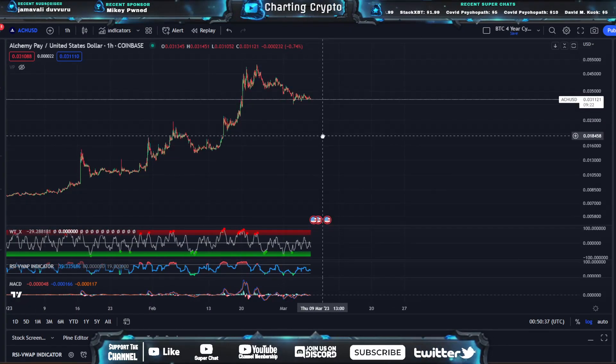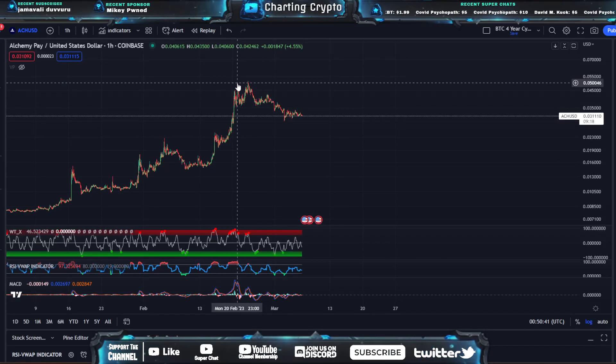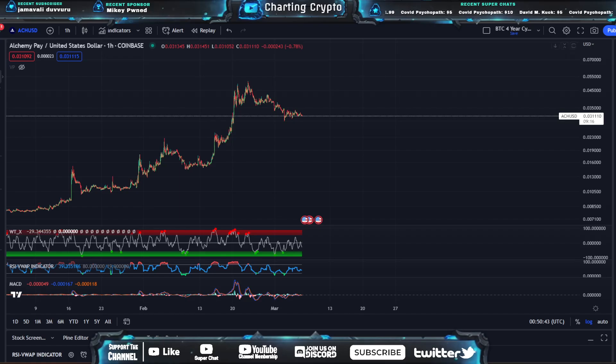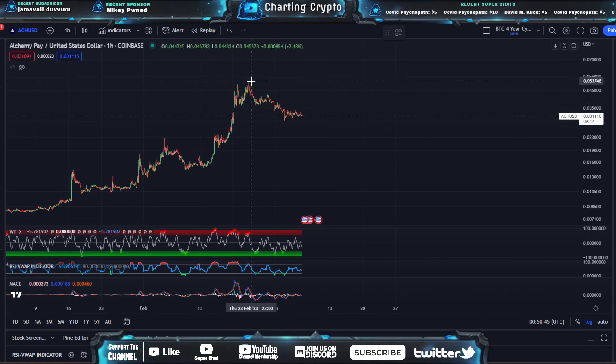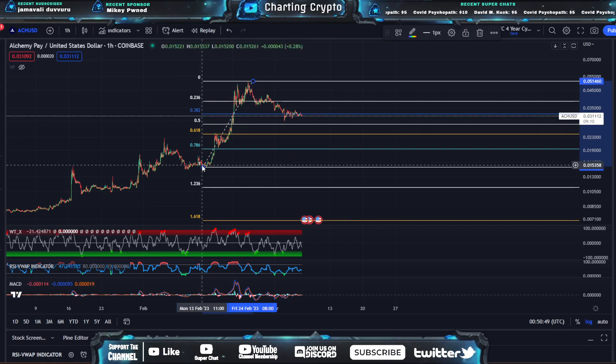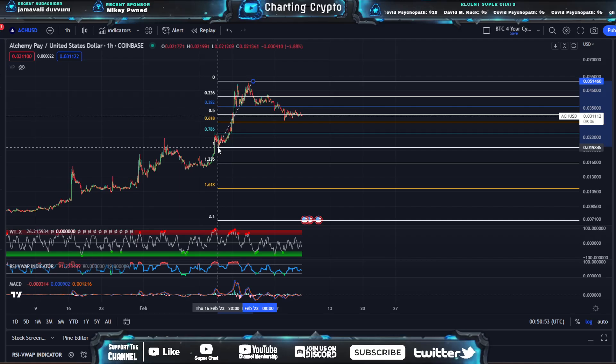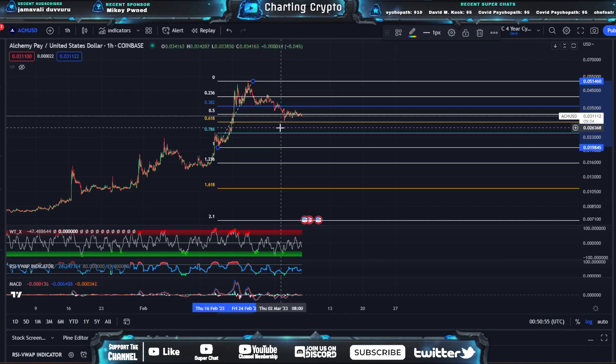Let's look at Alchemy Pay on the one-hour chart. Here's that nice little rally that Alchemy Pay had — we had the double top and now we had that retracement. If we draw the retracement from the bottom to the top, going from this bottom to this top, you can see we actually bounced off the 0.618 right here.